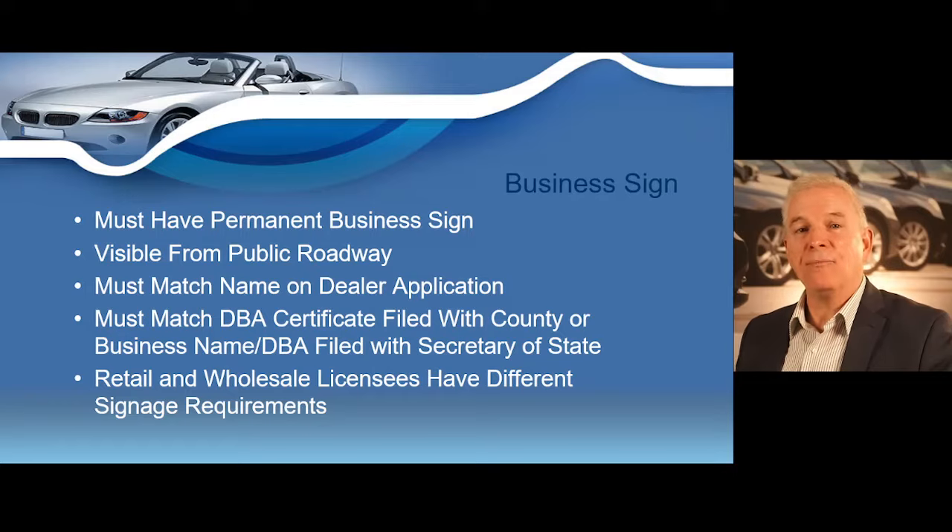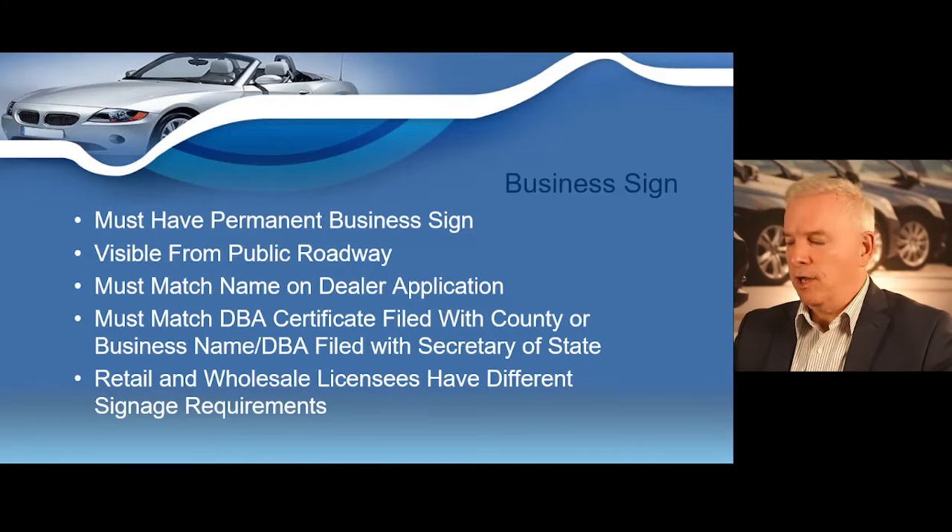You will need a permanent business sign that is visible from the public roadway. The dealership name on the sign must match either the DBA certificate filed with the county for sole proprietors and general partnerships, or the business name registered with the Texas Secretary of State. Always make sure the sign mounted at your address is the exact same name as listed on your dealer license application. The sign must be permanent in nature and clearly visible to the public. There are different sign requirements for retail dealers versus wholesale dealers.